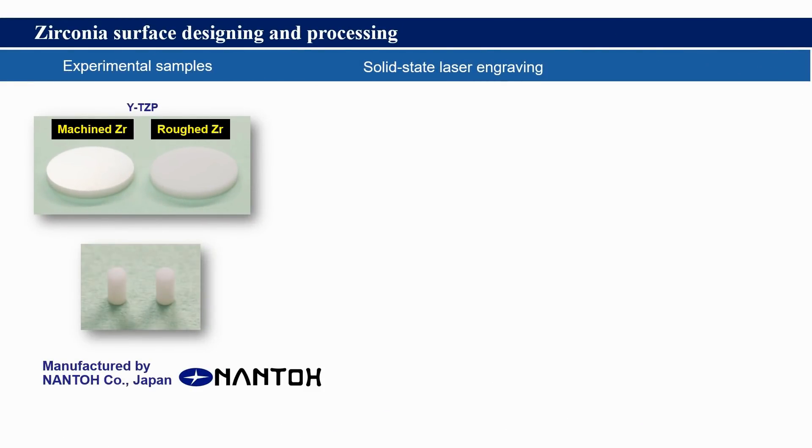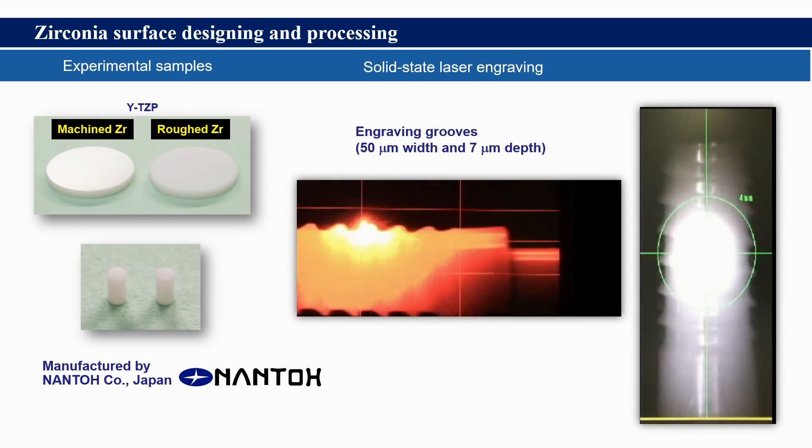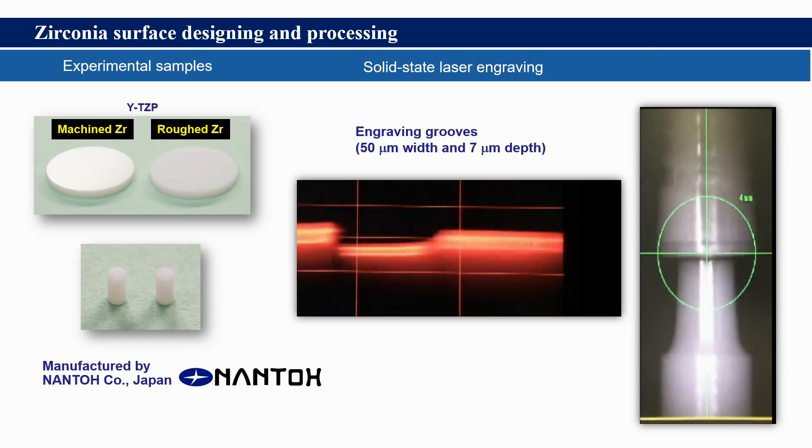We prepared zirconia samples in disc and cylinder forms. The surface was roughened by Nanto company in Japan using cutting-edge laser engraving. We designed making grooves along the long axis of the cylinders.